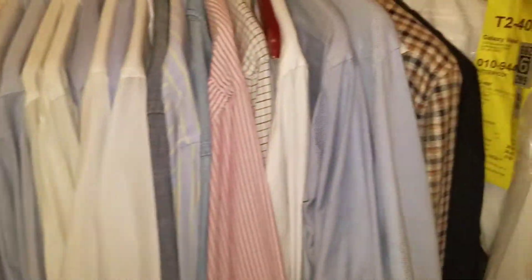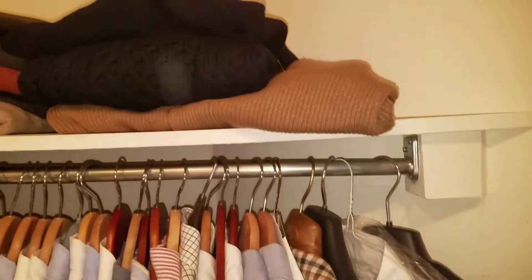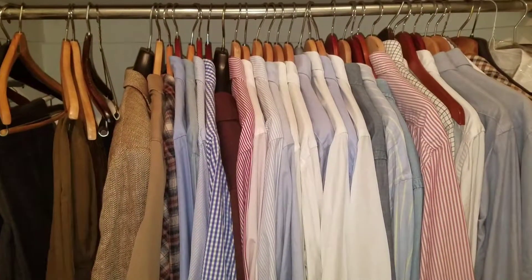There are some linen shirts in this bin here, so this is sort of out-of-season stuff. I just put it in there and tend to it at the change of the season. And some random shoes on the bottom.